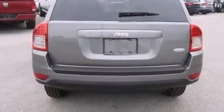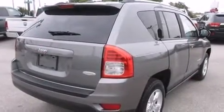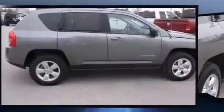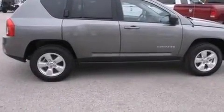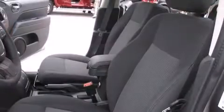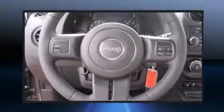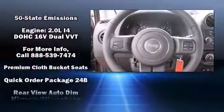Standard features include remote keyless entry, a tachometer, an automatic dimming rearview mirror, heated seats, front fog lights, a roof rack, and one-touch window functionality. Jeep also prioritized safety and security with features such as dual front impact airbags and head curtain airbags.